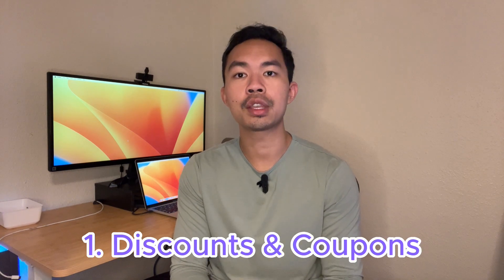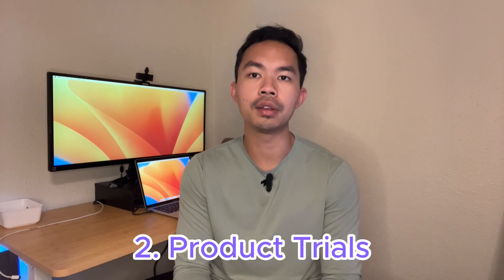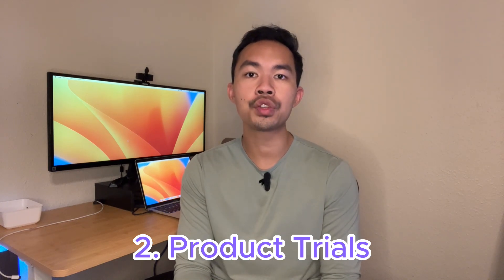Sometimes you can offer incentives to get customers to do an interview — it's another way of showing appreciation for their time and effort. First, discounts and coupons: offering discounts on future purchases or a coupon for a free add-on service can be an effective motivator. It's a win-win — you get feedback and the customer gets a great deal. Next, consider product trials: granting exclusive access to a new product or feature to your feedback participants can be a strong incentive, letting them feel valued and in the know.